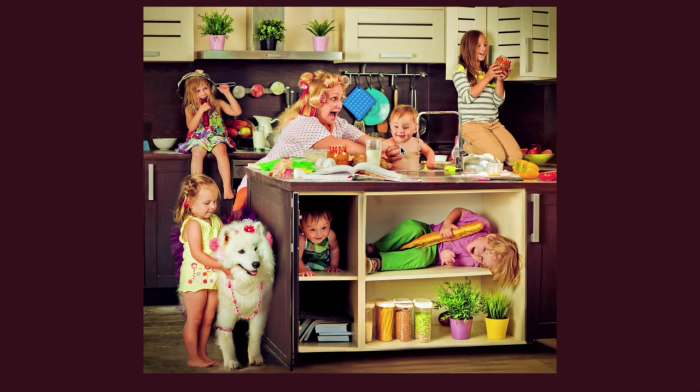The baby is reaching for a glass of milk, which gives the mother a scare. A book is open on the island counter — maybe a cookbook. There are eggs and two yellow bell peppers on the island counter.